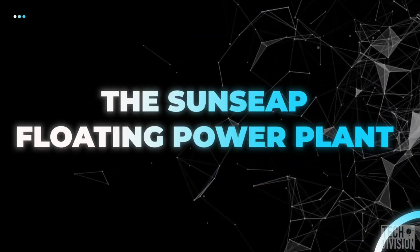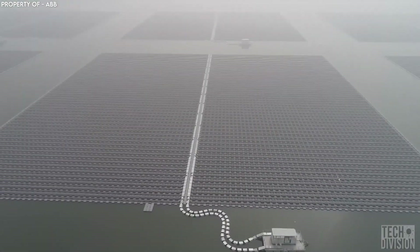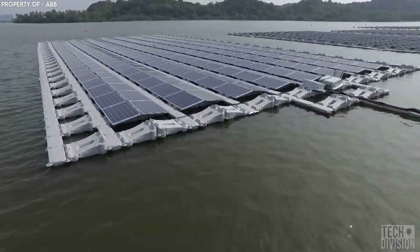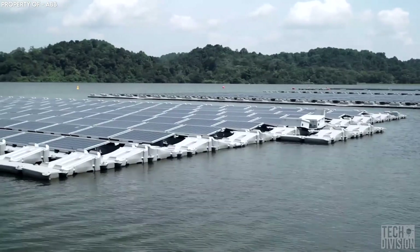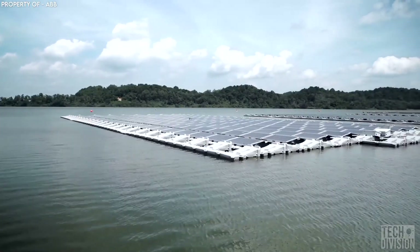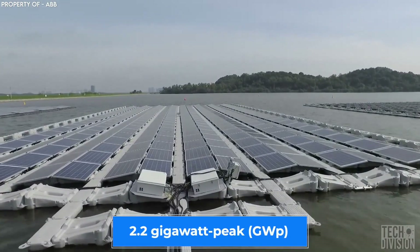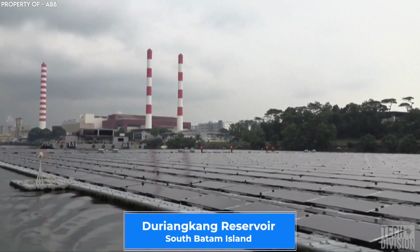Now let's move on to the crown jewel of floating solar plants, the Sunseep Floating Power Plant itself. This work of expert engineering was built by Sunseep, a Singaporean energy company committed to helping Singapore achieve its target of becoming a country completely dependent on only renewable energy. The project is expected to produce more than 2.2-gigawatt peak and is located in the Duryang Kang Reservoir in Batam Island.